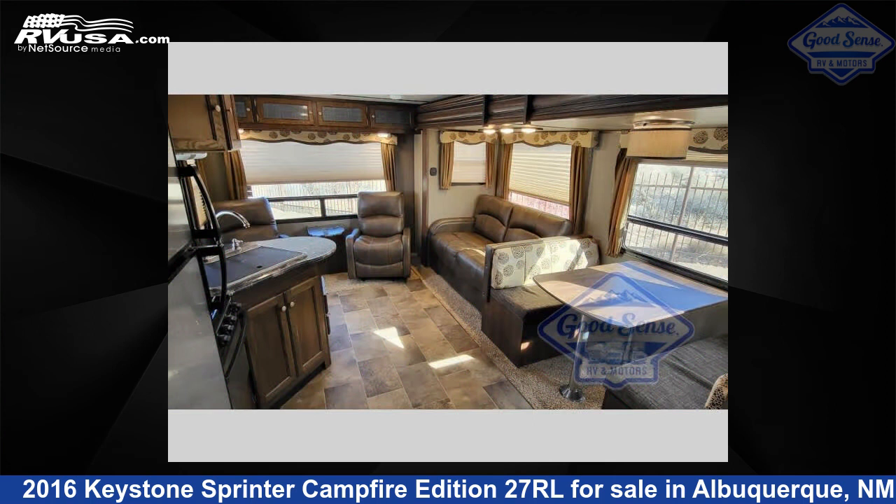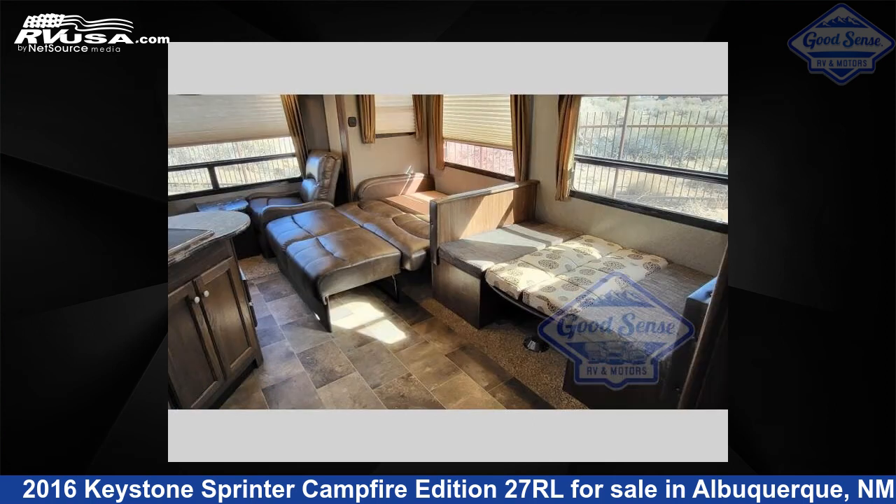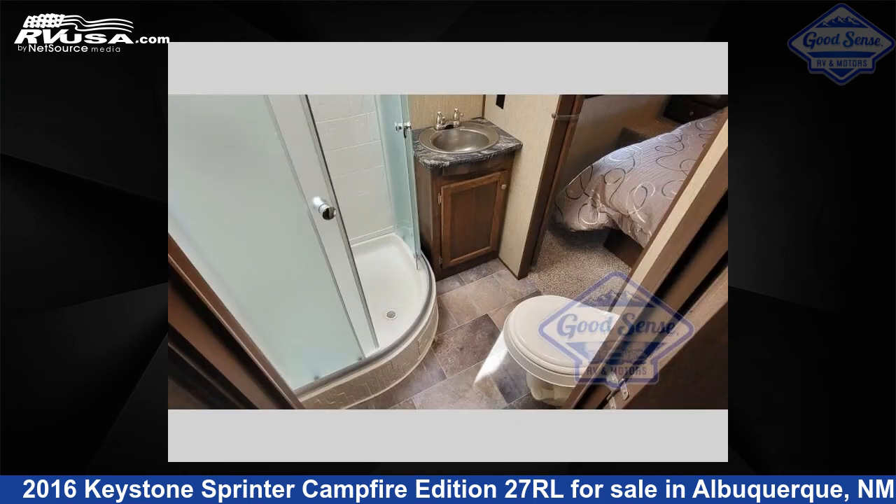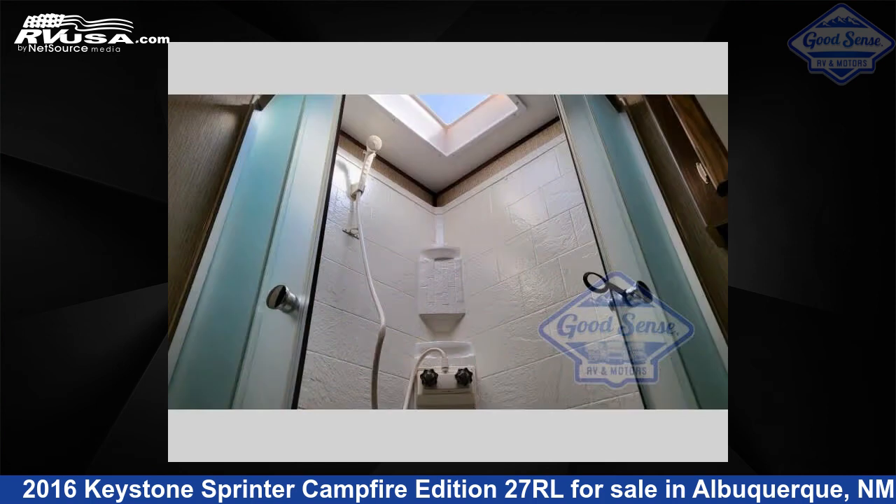This used Keystone is 30 feet 0 inches in length and features a tan interior, sleeps 6, slide out, and 81 gallons fresh water capacity. The floor plan layout of this travel trailer features a front bedroom and rear living area.